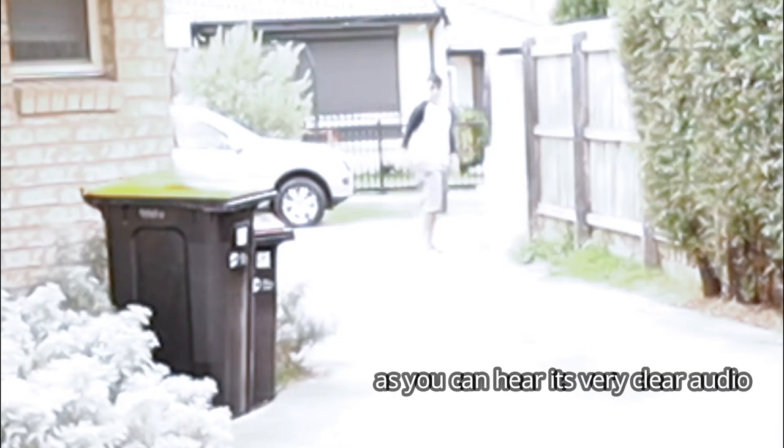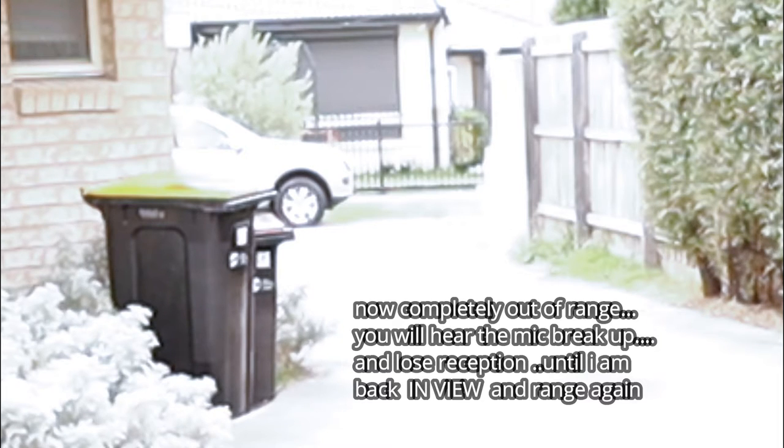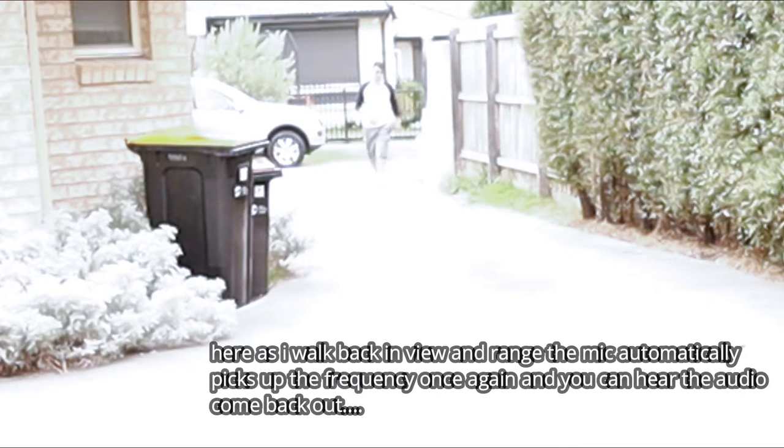The transmitter is still in my back pocket. I'm walking past a brick wall to test range further — now I'm completely out of camera view. Testing, testing, one two. So this is how it sounds from about 30 to 40 meters away — nowhere near the 100-meter limit yet. I'm now going to turn up the volume; at the moment it is set to 22.